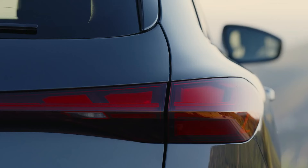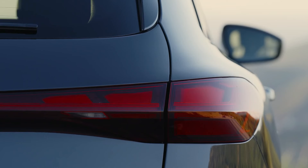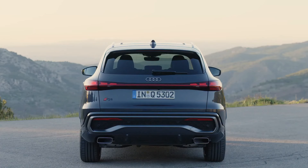Even the third brake light is getting into the act. Mounted on the underside of the spoiler at the top of the hatch, the third brake light shines a light pattern on the rear window to increase brake light visibility. Don't worry, you can't see the reflected light from inside the vehicle — we checked.